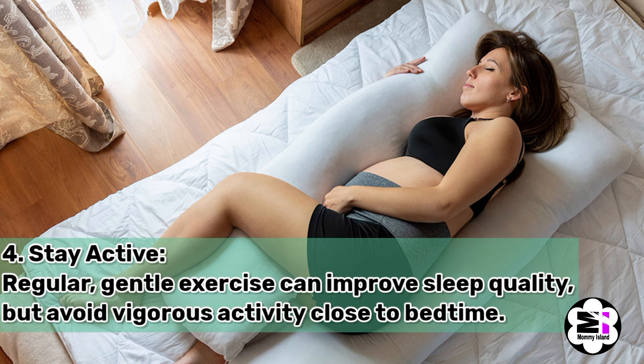Number four, stay active. Regular gentle exercise can improve sleep quality, but avoid vigorous activity close to bedtime.